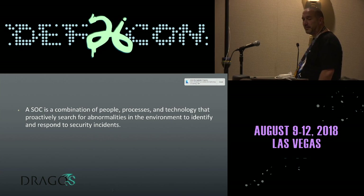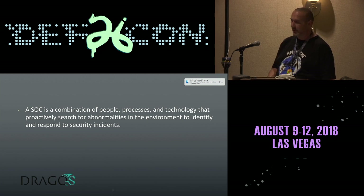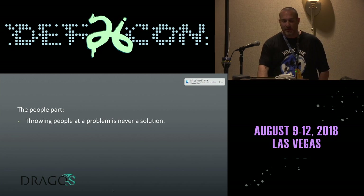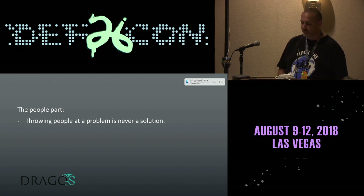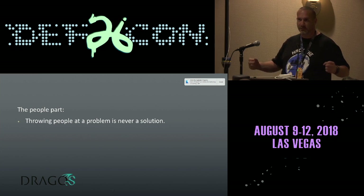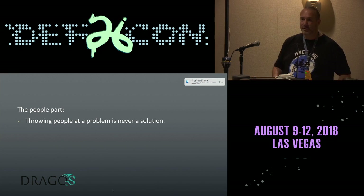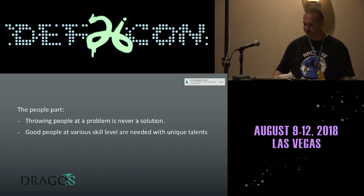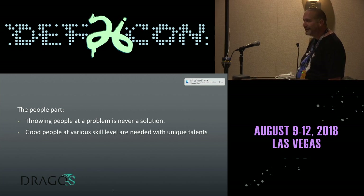A SOC is a combination of people, processes, and technologies that proactively search for abnormalities in the environment to identify and respond to security incidents. On the people part — you never throw people at a problem to fix it. That does not work. What you need is good people with various skill levels who have unique talents.